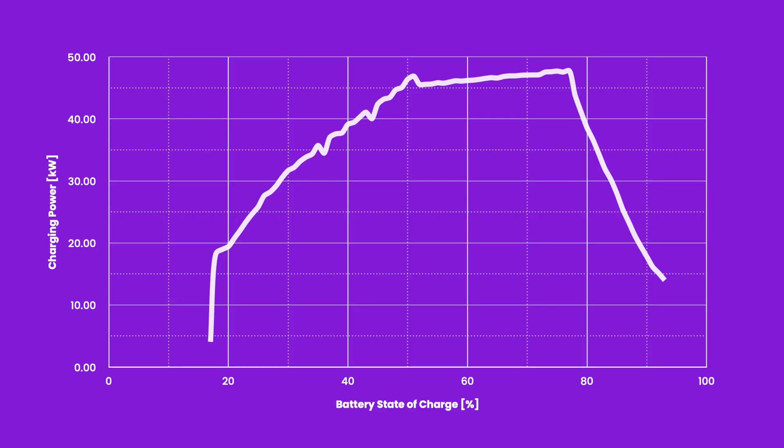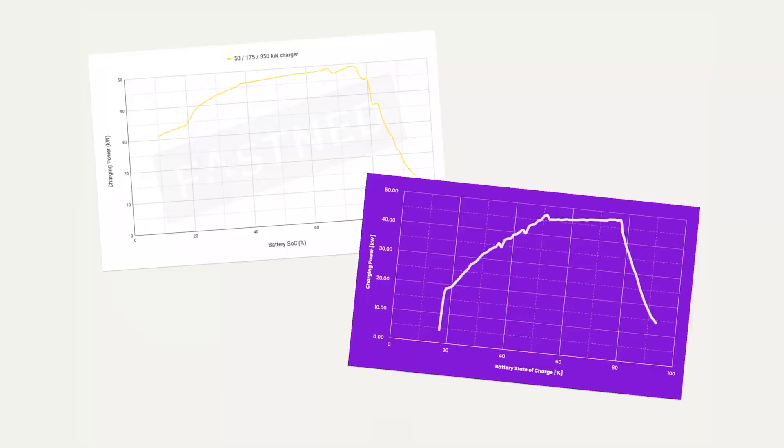I'll put the full charging curve on the screen now so you can take a look — pause the video if you want to study it in detail. Let me bring in the Fastned curve so we can compare the differences. As discussed outside, the beginning while the battery was cold was a bit sluggish, but from basically 50 percent onwards the car started following the optimum charging curve.